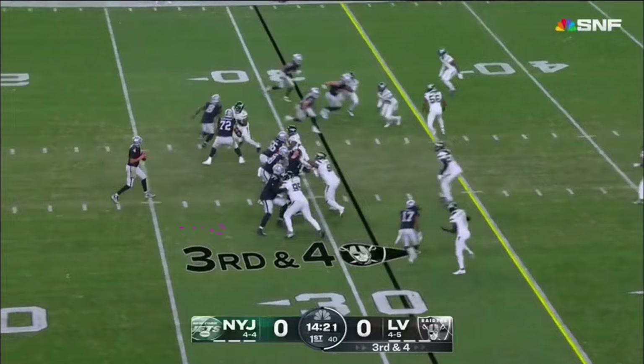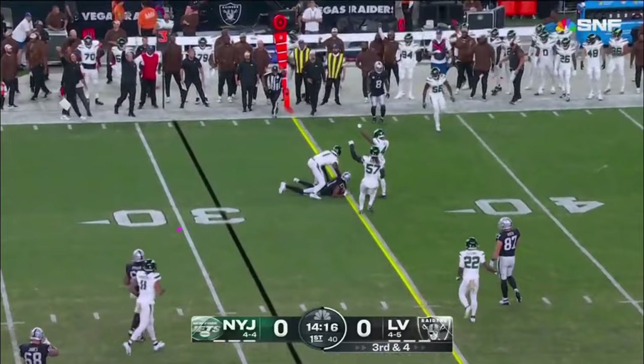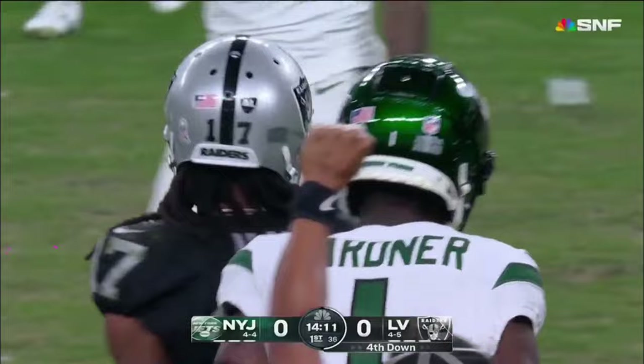On third down, O'Connell throws, it's complete. Sauce Gardner tackles Adams one yard short of the first down. Gardner following Adams, setting up fourth and one.